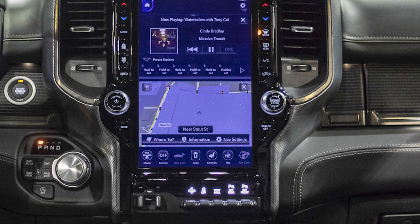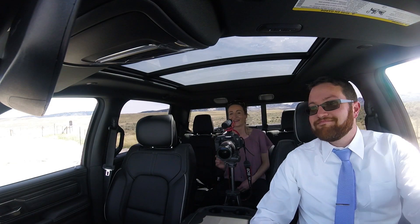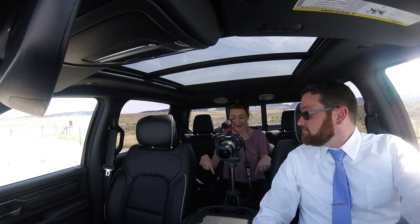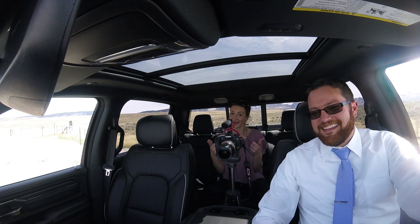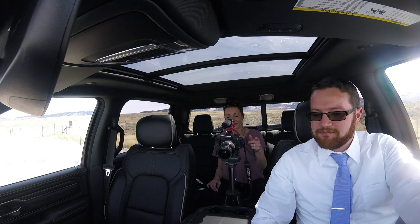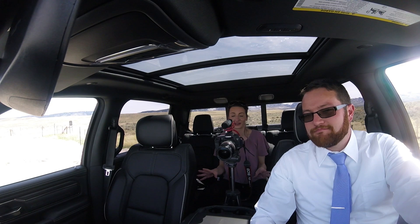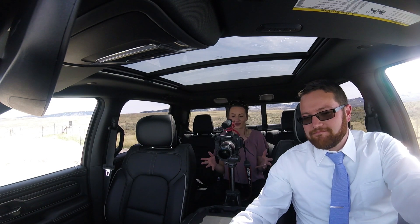Another thing is the transmissions have been upgraded — still the TorqueFlite 8-speed, but it has been updated. It still has the e-shift rotary dial, which allows for extra space in the cabin. That flat floor in the back allows for some great flexibility. Now I'm going to film Casey talking about the cool interior features and technology in this truck.